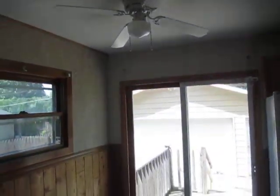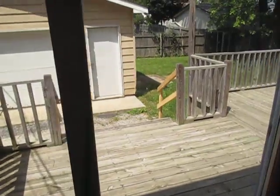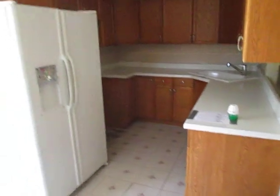We've got a pass-through from the living room into the kitchen. Table space, ceiling fan, vinyl tile floor, patio door to that rear deck. We've got a refrigerator, if I didn't mention that already.